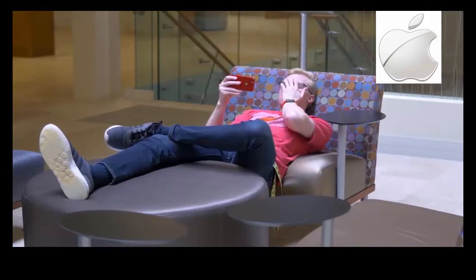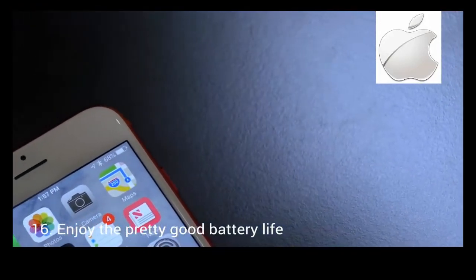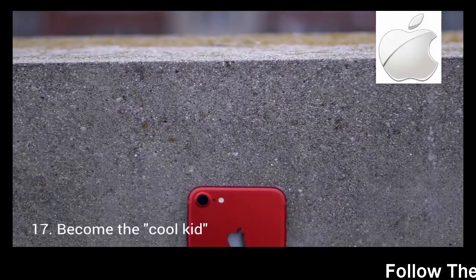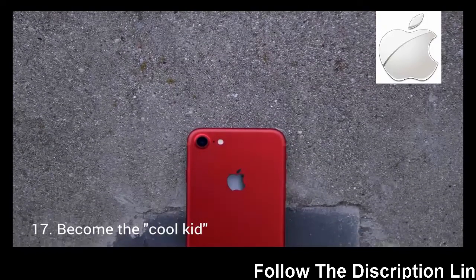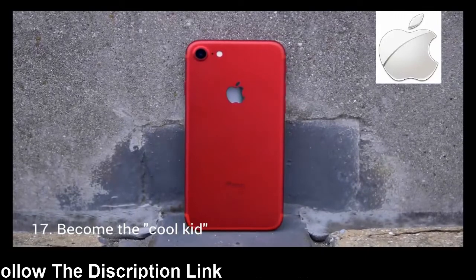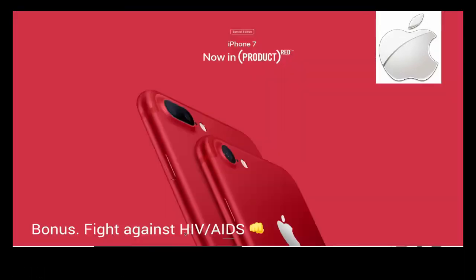Seven hours later, you haven't moved yet, but hey, your battery isn't dead. So you might have to charge it up at the end of the day, but we'll probably be fine. And finally, number 17: just look at it. It's red, and your friends will have questions, and let's just be honest with ourselves — that's the only reason we'll be buying this in the first place. Just kidding. What's really cool about this red iPhone is it.